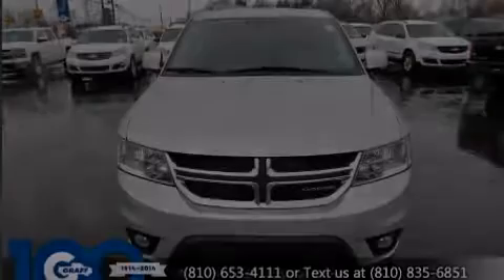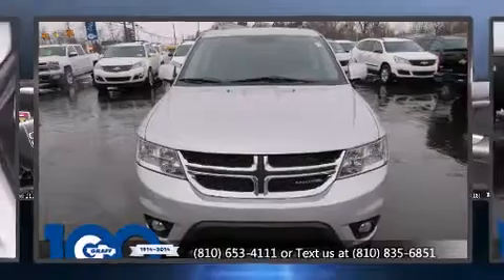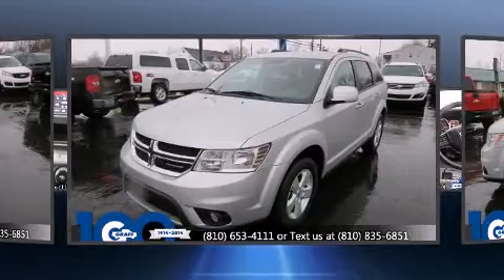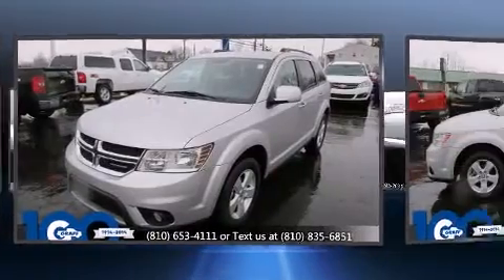Experience driving perfection in the 2011 Dodge Journey. With just over 40,000 miles on the odometer, this four-door sport utility vehicle prioritizes comfort, safety, and convenience.